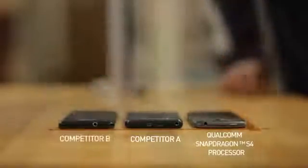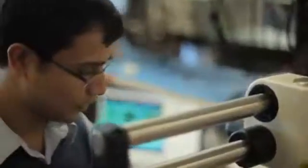We have three devices: a Qualcomm-based phone and two competitor-based devices. The thermal camera shows the thermal footprint that the three phones leave when running a CPU-intensive test.